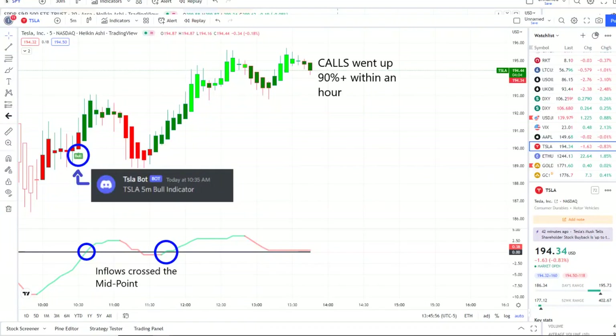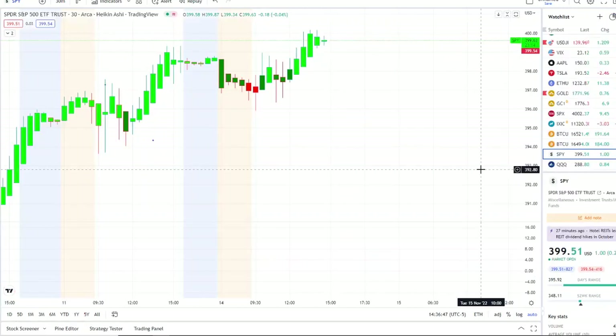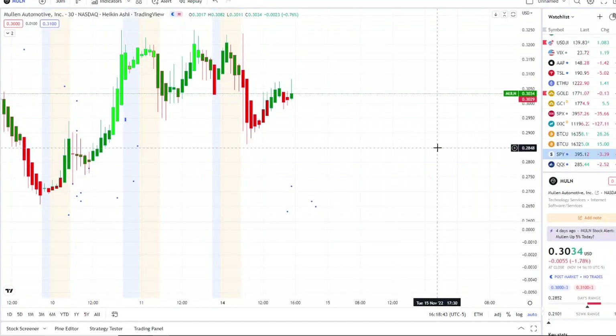Our Tesla bot sent out a bull indicator since 10:35 AM, and from that moment forward the inflows crossed the midpoint to the upside, crossed back down, crossed back up with full strength later in the afternoon on 42 Vision, and within hours call options went up 90-plus. We look forward to having you join us — we strive for opportunities like these every single day. Let's jump into these charts.